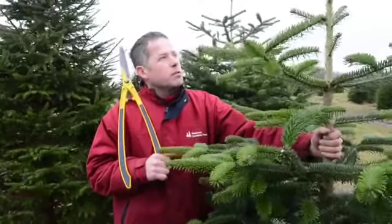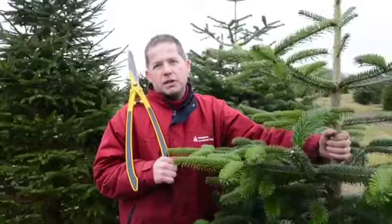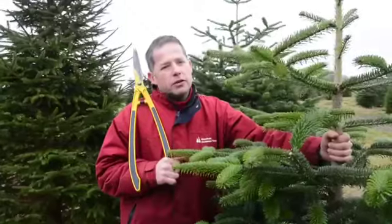This tree that I'm with at the moment has probably been here 12 years. It came in at 20 centimetres tall and it will then grow around about eight inches to a foot a year on a good growing season.